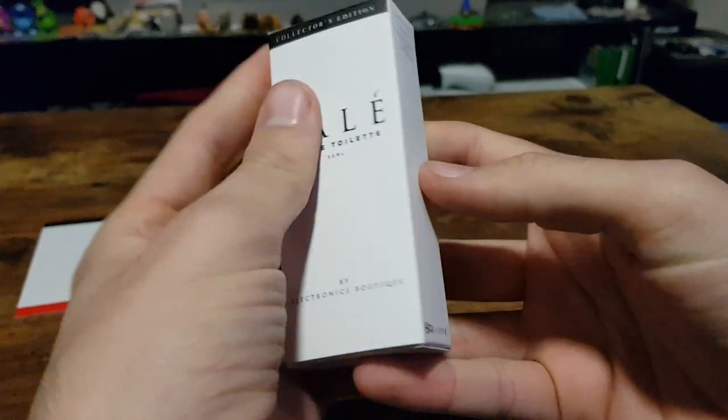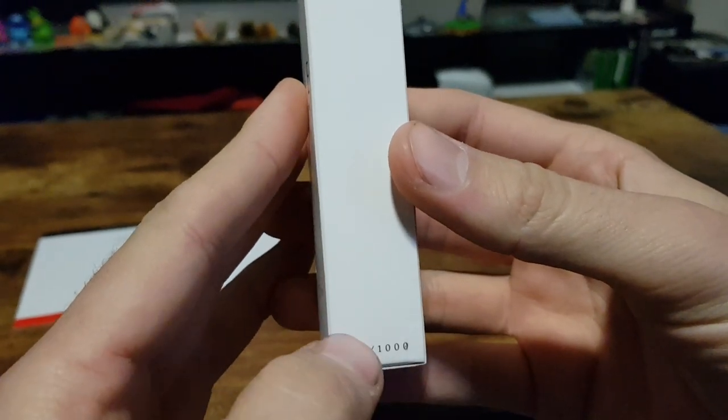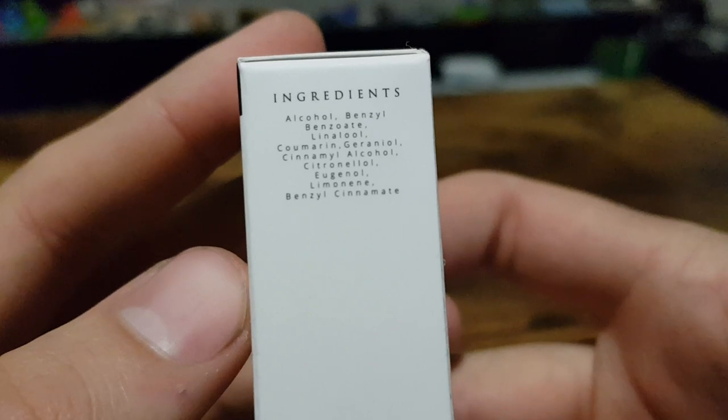It's 30 mils, limited to 1000. I've got number 821. Ingredients are alcohol, benzoyl benzoate, lenolol, and a lot of other things.